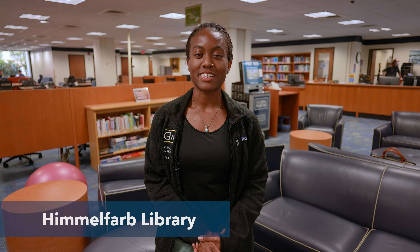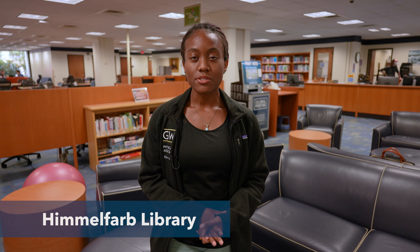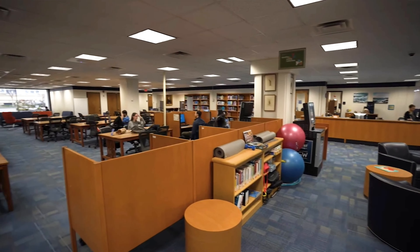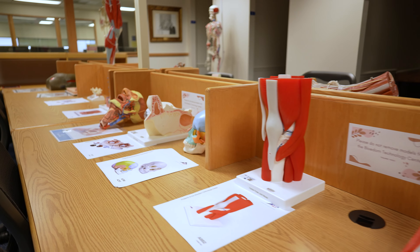Welcome to Himmelfarb Library. The library is attached to Ross Hall, so I love that you don't ever have to go too far to study. There are opportunities for both group and solo studying. If being on the first floor where students are allowed to talk is not for you, there are opportunities to go to the upper floors where it is quiet and they also have cubicles as well. I love that I can always find one of my classmates here.